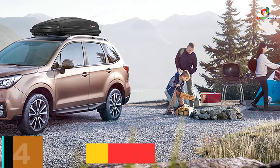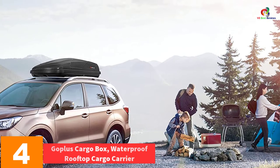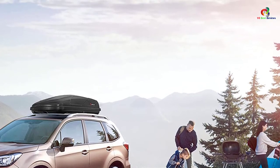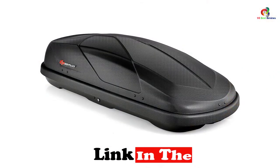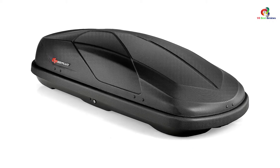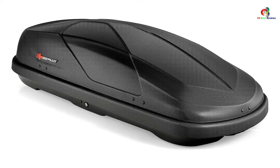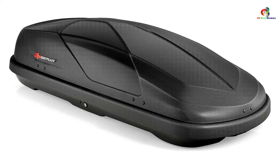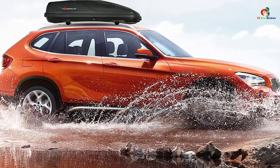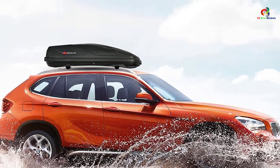At number 4, we have the GoPlus Cargo Box, waterproof rooftop cargo carrier. Treacherous and unforgiving roads come with the added disadvantage of interfering with your riding experience and the contents you intend to transport. If you want serious rides, this is the one to pick. It is perfect for road trips, featuring a robust and secure design geared toward withstanding heavy use while minimizing potential damage.